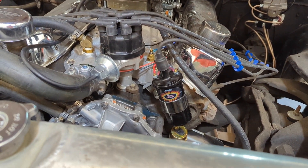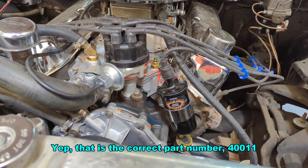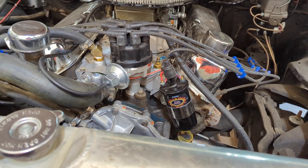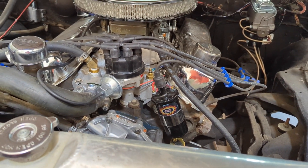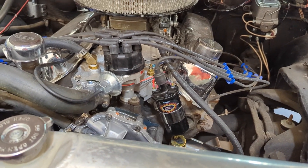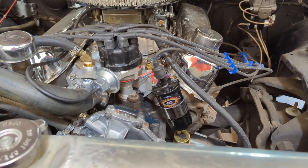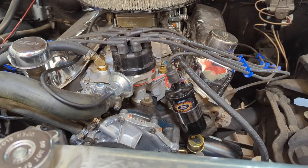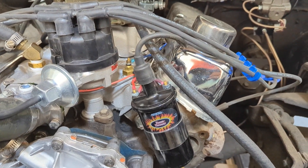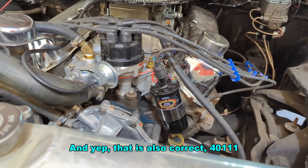It was their part number 40011, which was their oil-filled 1.5 ohm coil. Doing some research, people were saying that the oil-filled ones were having some high failure rates. They suggested running the epoxy-filled coils. And this is the epoxy-filled replacement, which is their part number 40111, if I remember the part numbers correctly. So since I put it on here, it's been working fine.